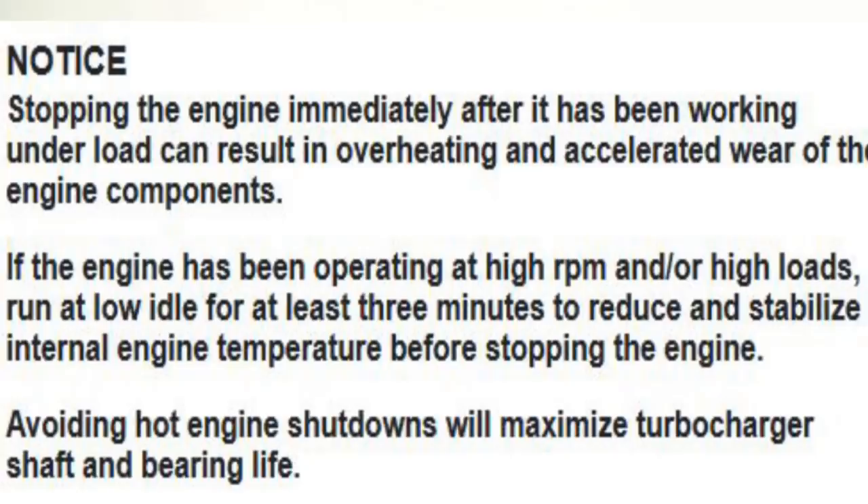Before making this video, I researched what Caterpillar has to say. I found this in their service system: titled 'Engine Shutdown,' it reads — 'Notice: stopping the engine immediately after it has been working under load can result in overheating and accelerated wear of engine components. If the engine has been operating at high RPM and/or high loads, run it at low idle for at least three minutes to reduce and stabilize internal engine temperature before stopping. Avoid hot engine shutdowns' — which will maximize turbocharger shaft and bearing life.